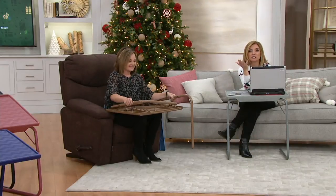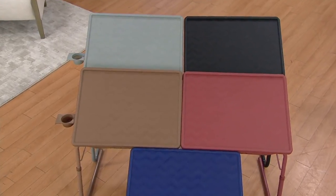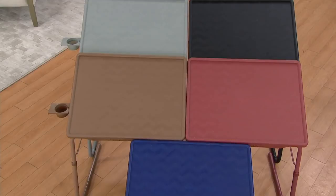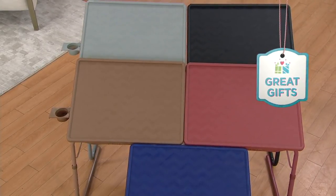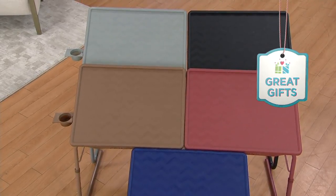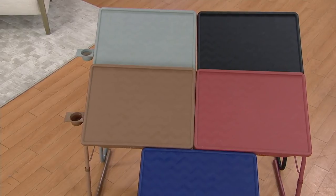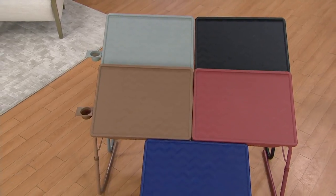We already have 600 orders. It's been since June since you've seen this. Wild guess what the number one most popular color is — it's the latte. Starting from top left: slate gray, also popular; black; wine beneath the black; latte next to the wine; and blue at the bottom. We have three easy payments today of $12.17.